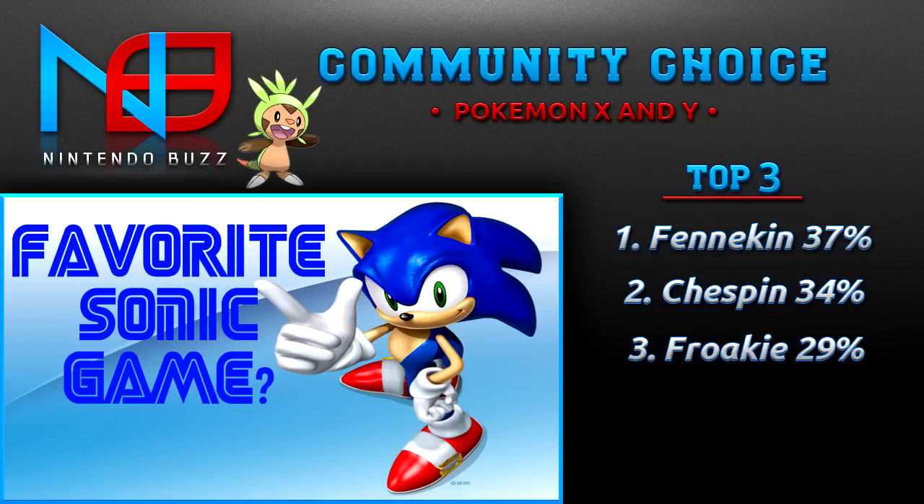I hope you guys enjoyed this episode of Community Choice. If you did, give this video a thumbs up — that would be great. If you like me and haven't already, go ahead and click the link in the description to get to my personal let's play channel. There's an ongoing let's play of Pokemon HeartGold on my channel right now if you want to check that out. Don't forget to comment below what your favorite Sonic game is, and I will see you guys next week — have an awesome week everyone!